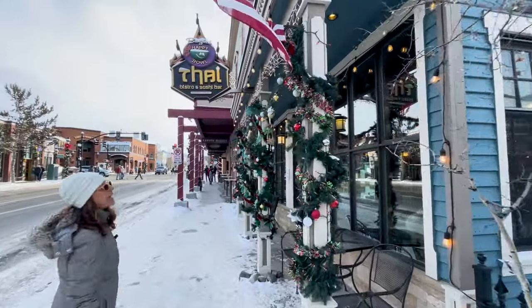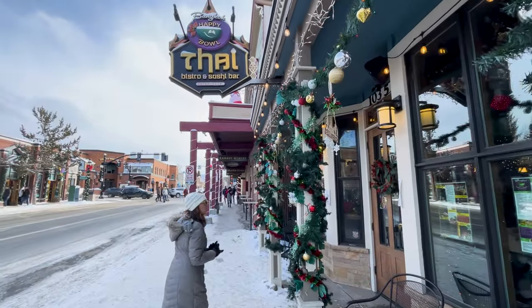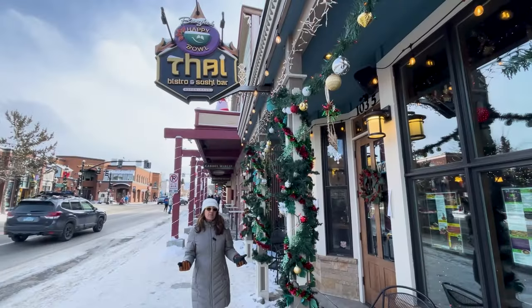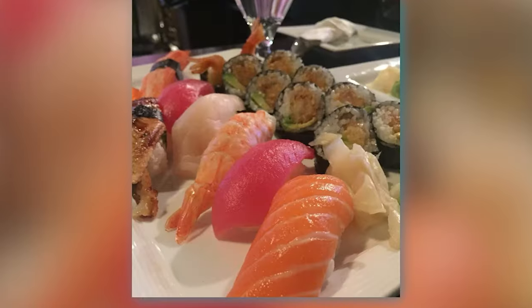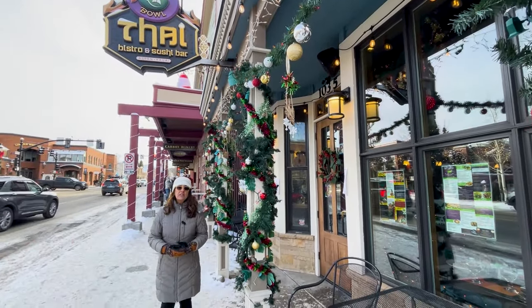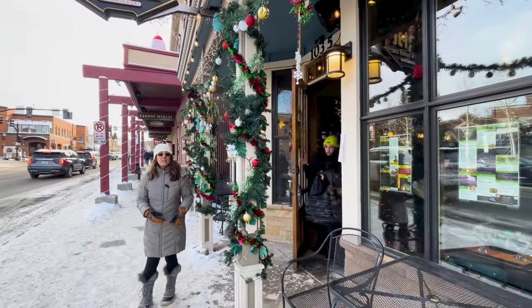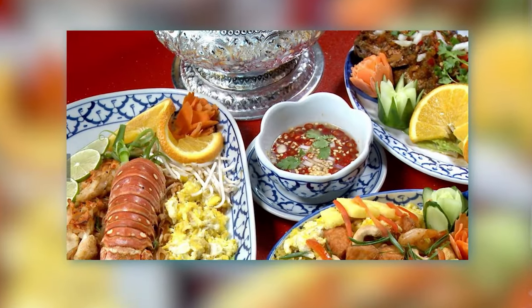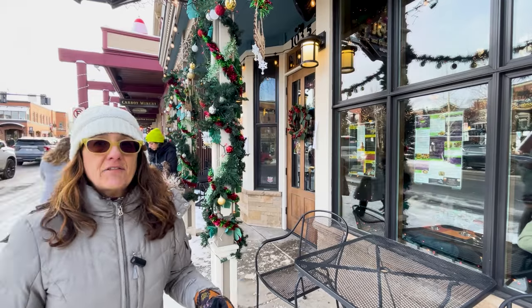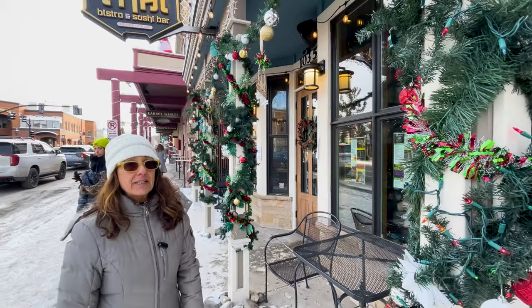Bangkok Happy Bowl is a Thai restaurant — another great restaurant offering some variety in different types of food. They have sushi and Thai, giving you an option if you're kind of over hamburgers and steak. They've got a great bowl — the Thai larb bowl is delicious — and you can get it in all types of heat: mild, slightly spicy, or really really spicy.